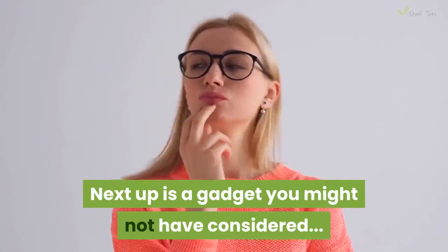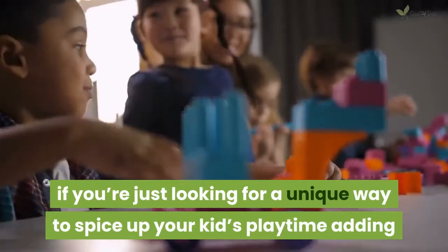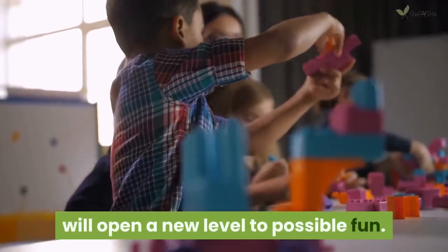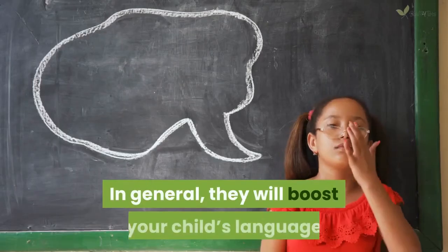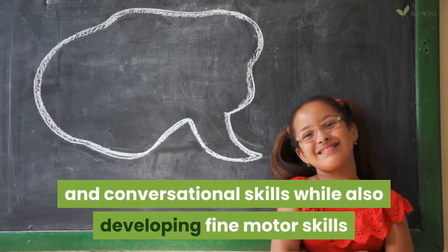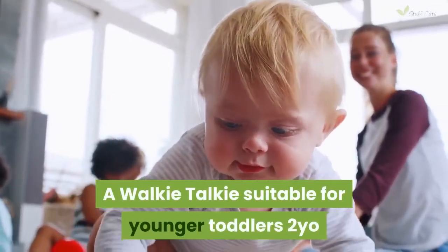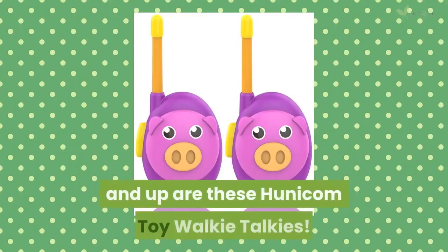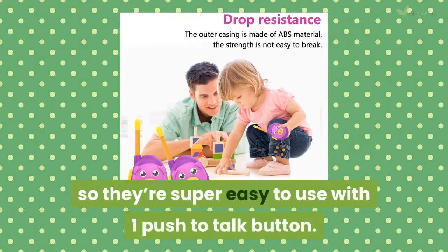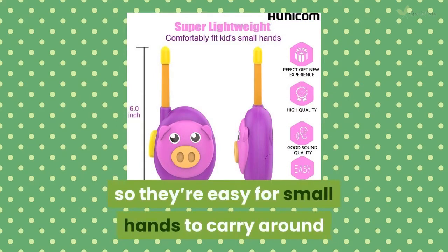Next up is a gadget you might not have considered: walkie talkies. If you're just looking for a unique way to spice up your kids' playtime, adding walkie talkies to your arsenal will open a new level of fun. In general, they will boost your child's language and conversational skills while also developing fine motor skills as they interact with the device's buttons. A walkie-talkie suitable for younger toddlers 2 years and up are these Unicom toy walkie-talkies. They're built for young kids so they're super easy to use with one push-to-talk button, and they're also lightweight so they're easy for small hands to carry around.